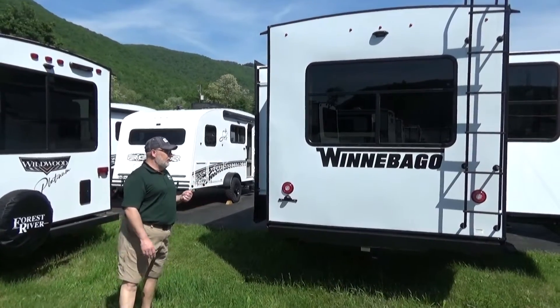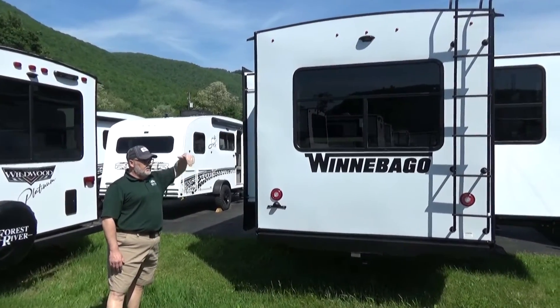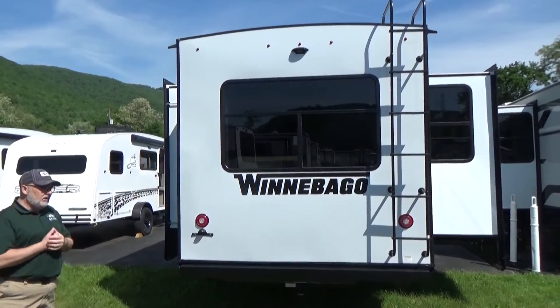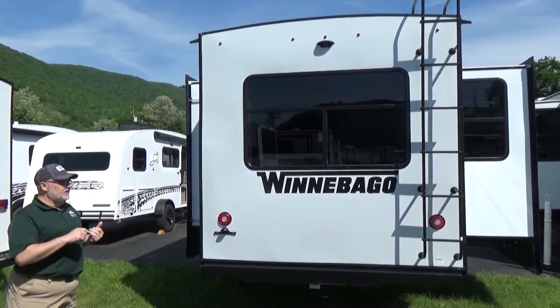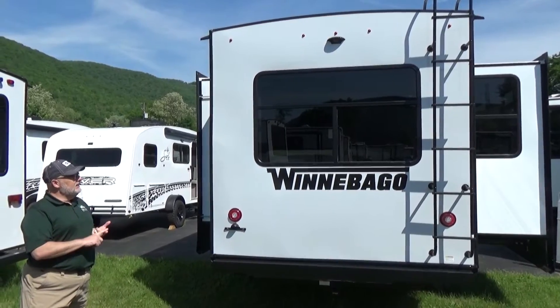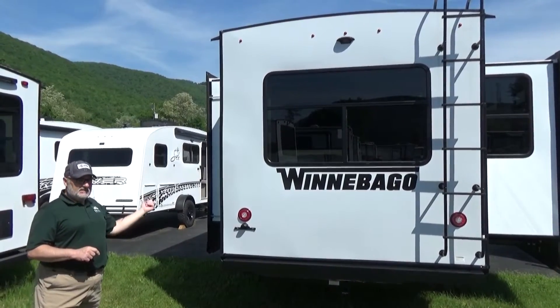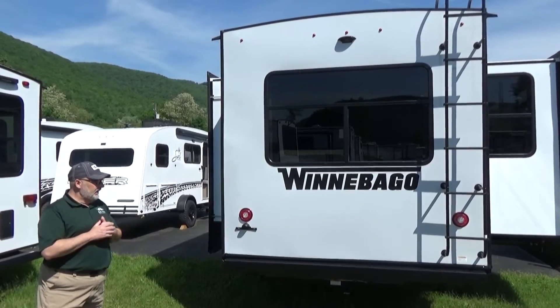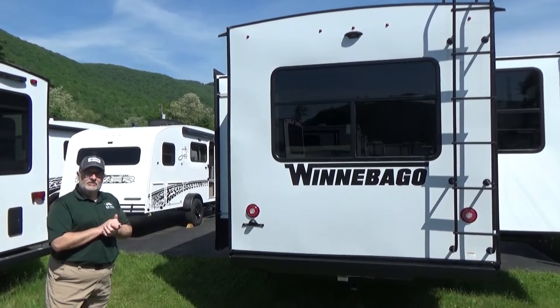Looking at the back of the Winnebago, it comes standard with a ladder to access the roof, and it is a fully walkable roof. All LED lighting including your turn signals, backup lights, and clearance lamps. It's prepped for a wireless backup camera as well as the side markers. It also has a two-inch receiver to put on bikes or a rack to haul things with.